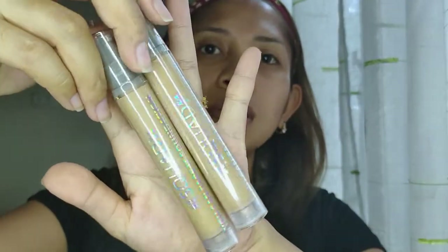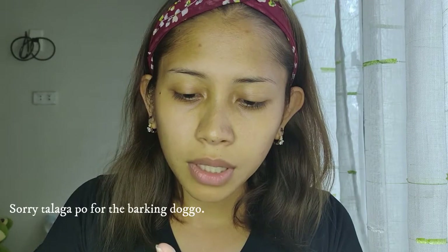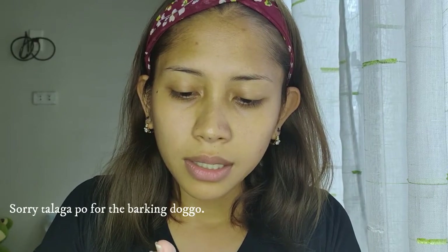So first thing that I'm going to show you guys is this Squad You Can Face It foundation. Dalawa yung binili ko. Yung shade na binili ko are light beige and beige. Para sure-sure, I bought these two. And by the way, their foundation costs 180 pesos each.